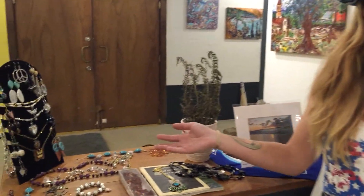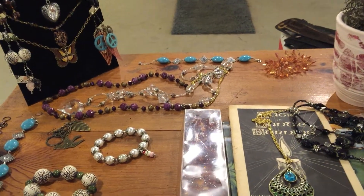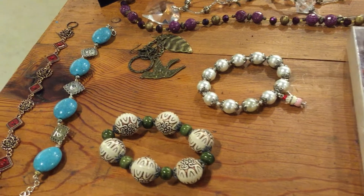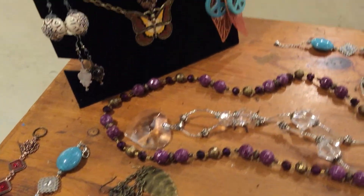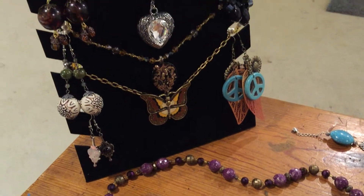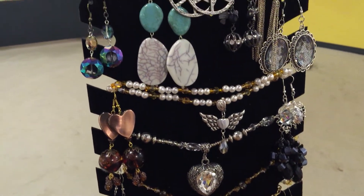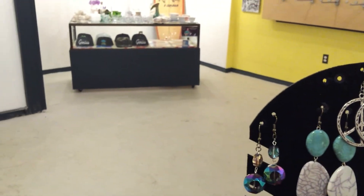Here we have some beautiful jewelry that was actually just brought to me from my good friend Anya. She runs Scar Tissue Clothing in Las Vegas, Nevada and she's an amazing jewelry artist — very, very creative. She's got a great Etsy store, so if you guys are Etsy addicts like I am, definitely go check out Scar Tissue Clothing.